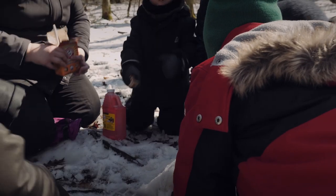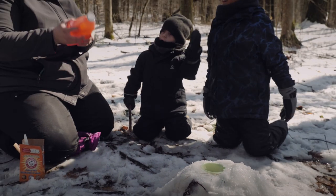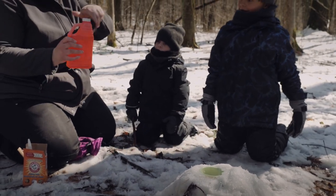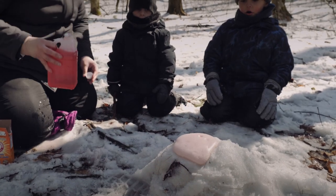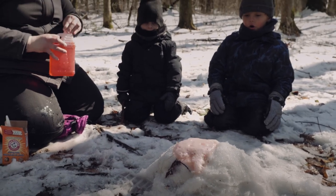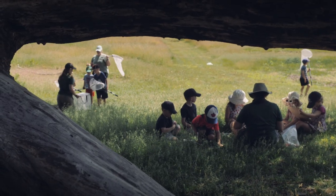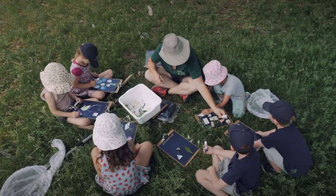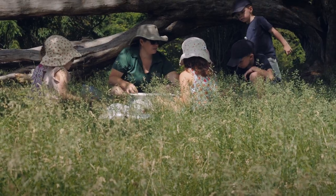Does that look good? Yeah, all right — step back, I don't want you guys getting covered in lava. What's going to happen? Our focus is on inquiry-based, play-based, and child-led education.